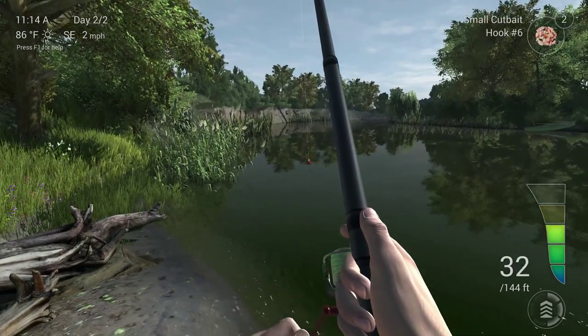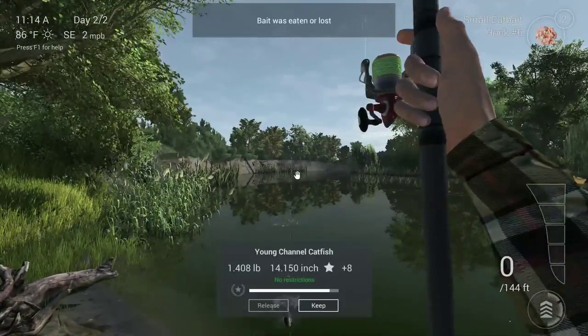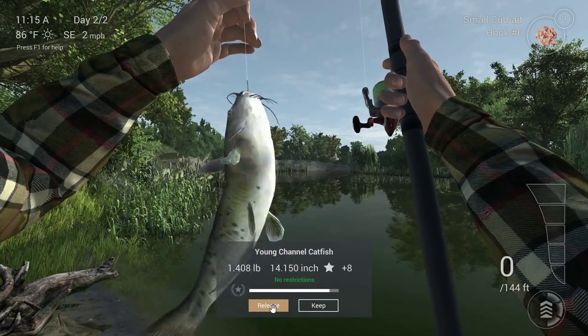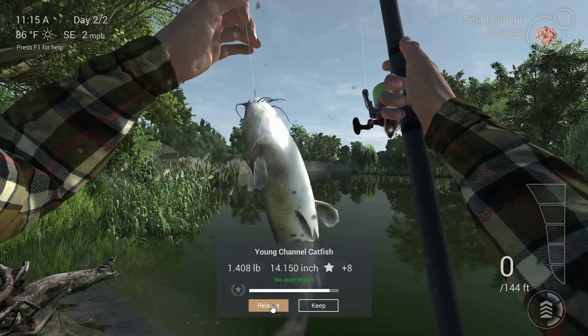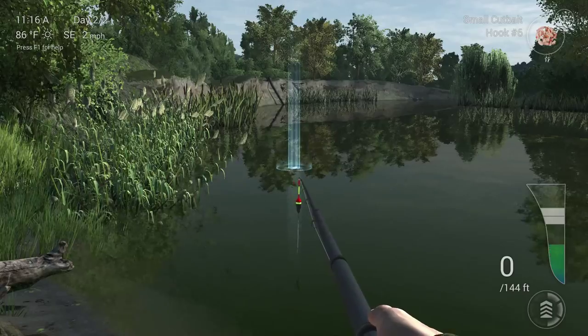We've got something, something's nibbling. Don't go into the reeds. A 1.4 pound young channel catfish once again. Beautiful little fish aren't they? With their little moustaches, little barbed moustaches - cute as anything. Come on, we want a big one before we go, one more go.